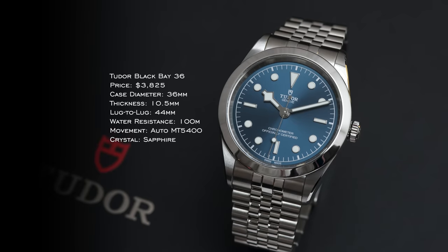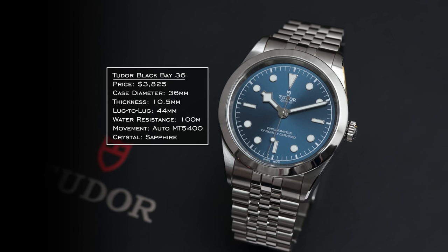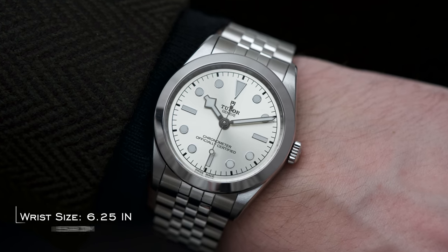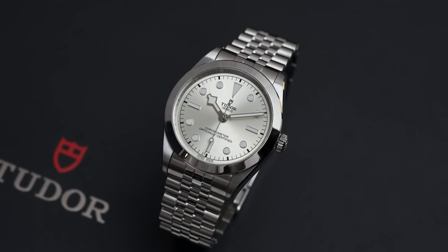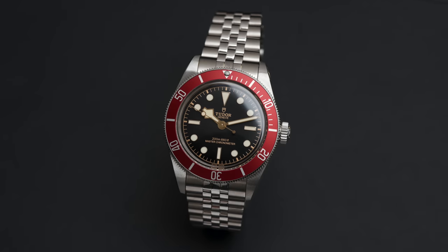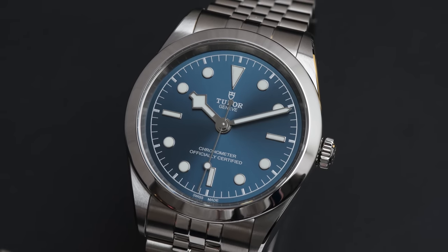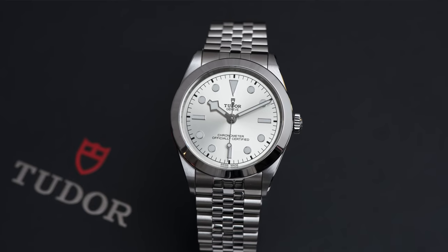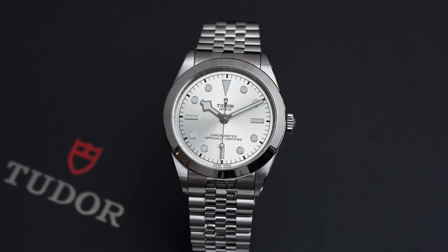Next up is the Tudor Black Bay 36. These were just updated with new manufacture calibers inside and new dial colors to choose from. The specs you know and love from this family remain — a wearable 36mm case, 44mm lug-to-lug, relatively thin at 10.5 millimeters, and 100 meters of water resistance. Now getting MT calibers inside with an extended 70-hour power reserve. When unveiled, these got somewhat overlooked because attention went to the new BB54, new burgundy models, and the GMT with its opaline white dial. But if you're talking about viability across a wide variety of wrists and being a great do-it-all watch, this is as good as anything Tudor has to offer in their contemporary catalog.